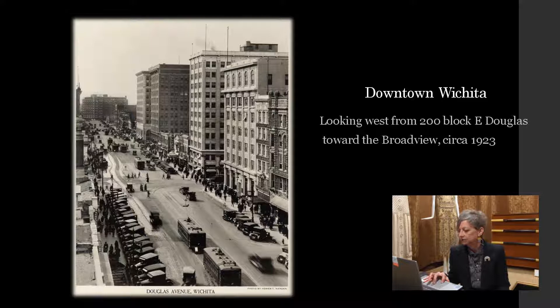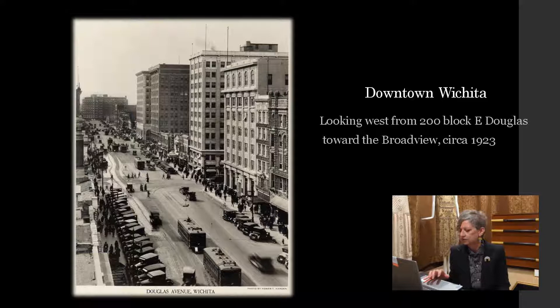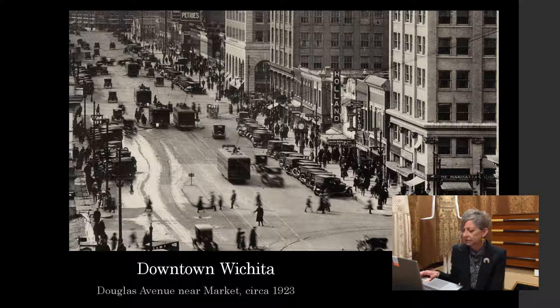There were over a dozen department stores in the downtown area alone where people could purchase the latest fashions and home goods. Here's another photograph of downtown Wichita — most of these photographs I'm showing you will be of the downtown area because that's where everything was happening at the time. Another view about 1923, this is Douglas Avenue from Market. You can see the Bidding Building in view there at the left. That building still stands, although it looks markedly different — it's been remodernized in the 1950s. Still a lot of street activity; you can see that Wichita was a very bustling town.